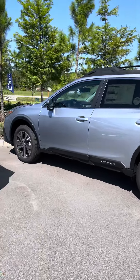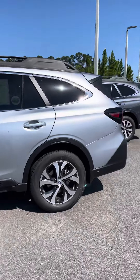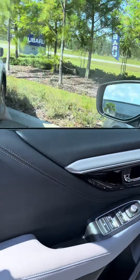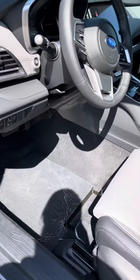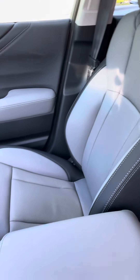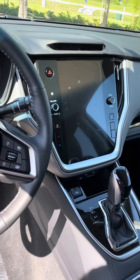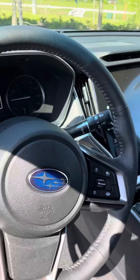Hello Frank, this is Katie with Subaru of Daytona. I saw your request for information on this limited silver Outback we have on the lot here. Let's take a look inside — this is the light gray interior. We will happily go over all these options and features with you.